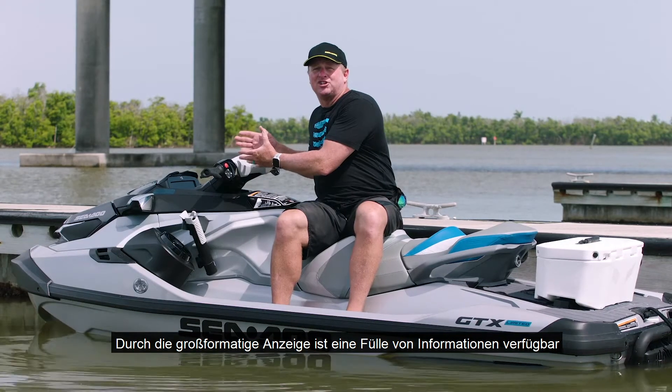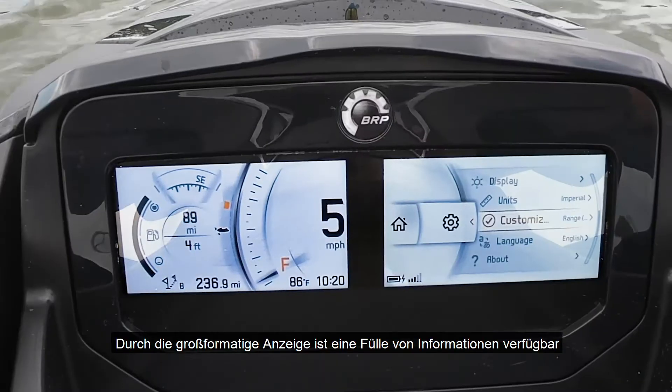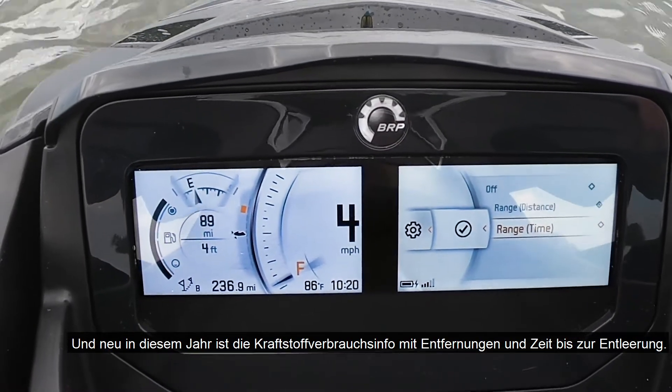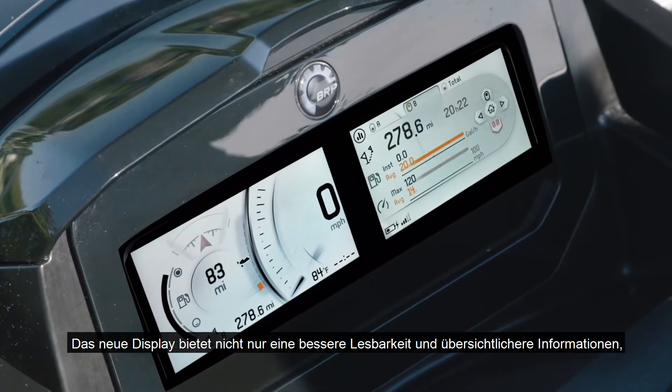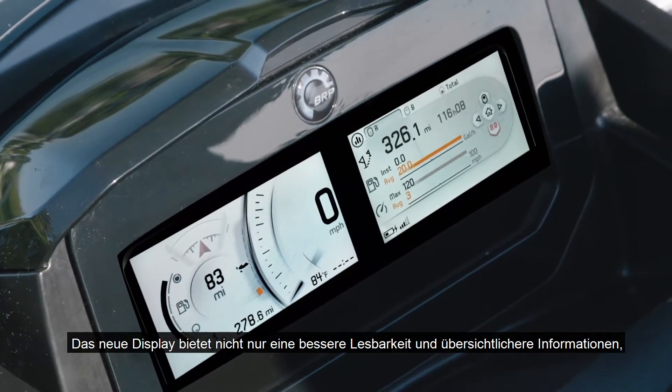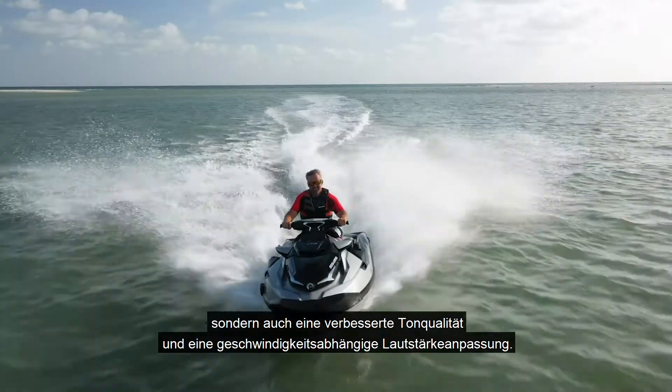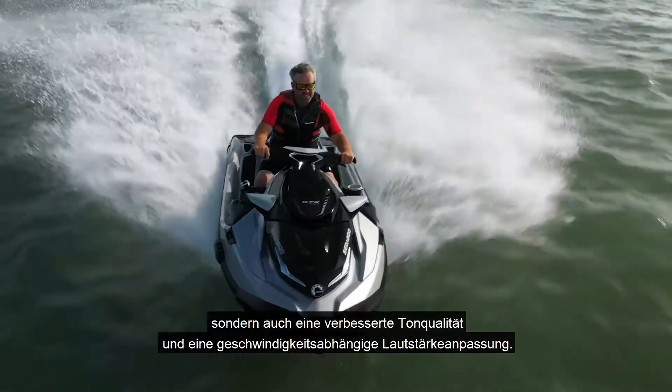There's a wealth of information on the larger format display, and new this year is Fuel Economy Info with distance and time to empty. The new display also offers improved sound quality and speed-sensitive volume.